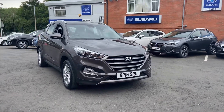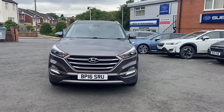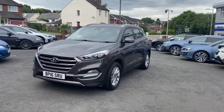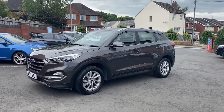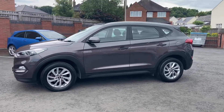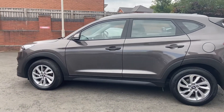Here we have the Hyundai Tucson, 16 plate, only got 49,000 miles on the clock. It comes with a full Hyundai service history and is in great condition as you can see.